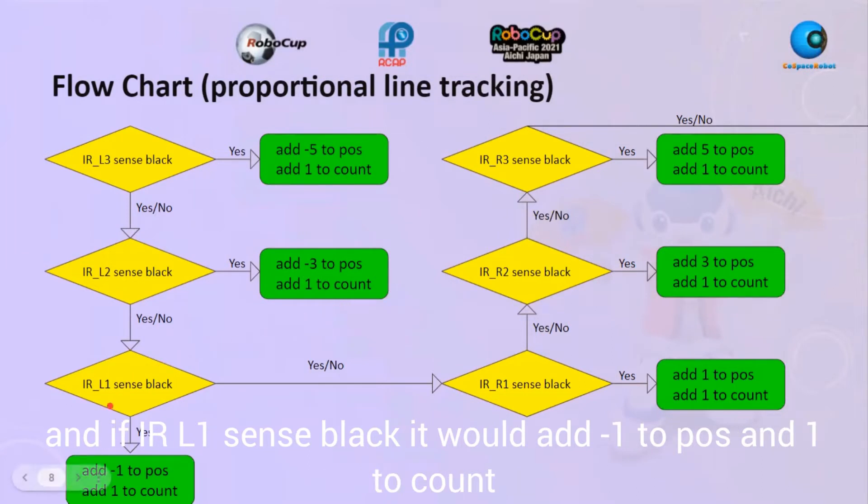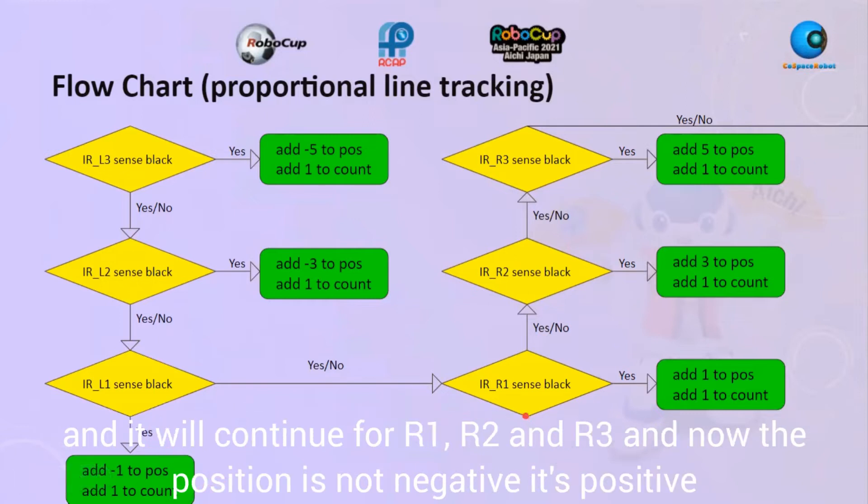We continue for IRR1, IRR2, and IRR3, but now the position values are not negative — they are positive.